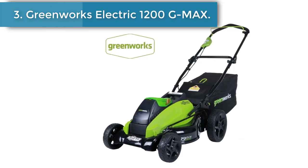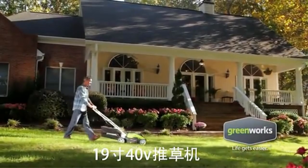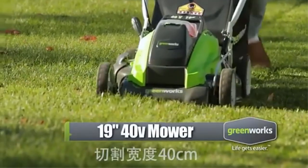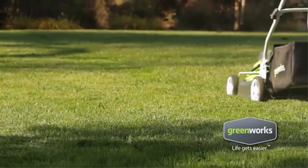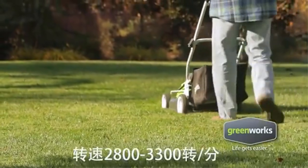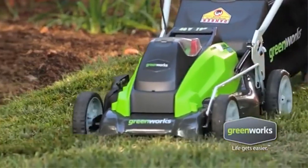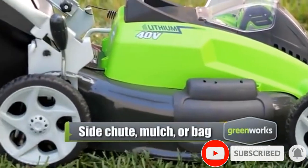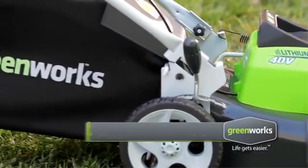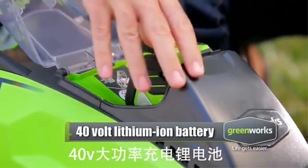Number 3: Greenworks Lawn Mower Electric 1200G Max. This is a Greenworks 19-inch 40V 800W cordless electric mower, rechargeable, for home grass trimming in garden, park, and lawn. Features a DiGiPro brushless motor with G-Max 40V Li-Ion battery for durability and longer runtime. Battery not included. 7-position single lever height adjustment from 1.25 inches to 3.5 inches. 19-inch steel deck with 3-in-1 design: rear bagging, side discharge, and mulching capability. Battery and charger not included.